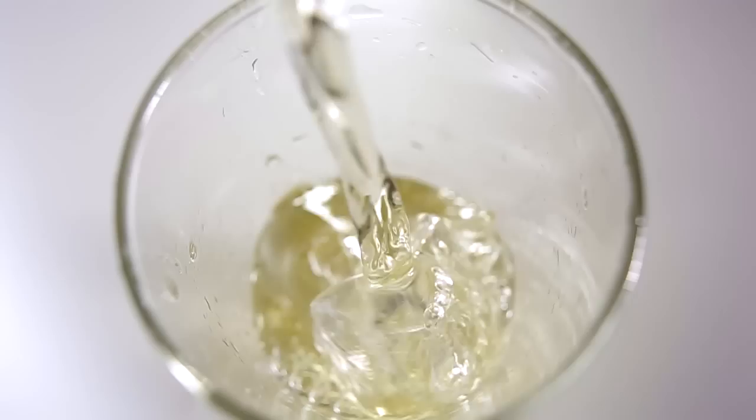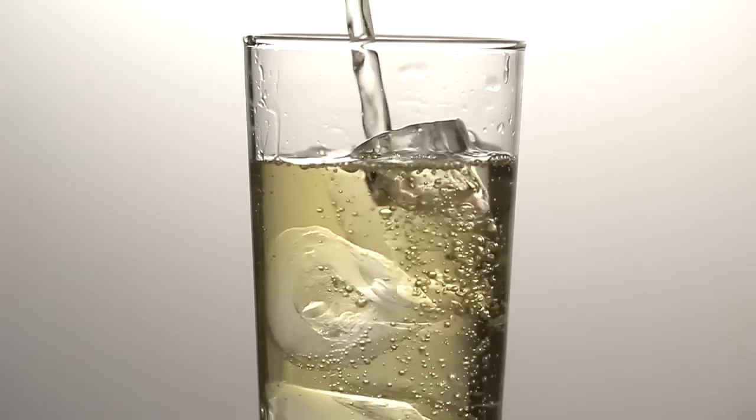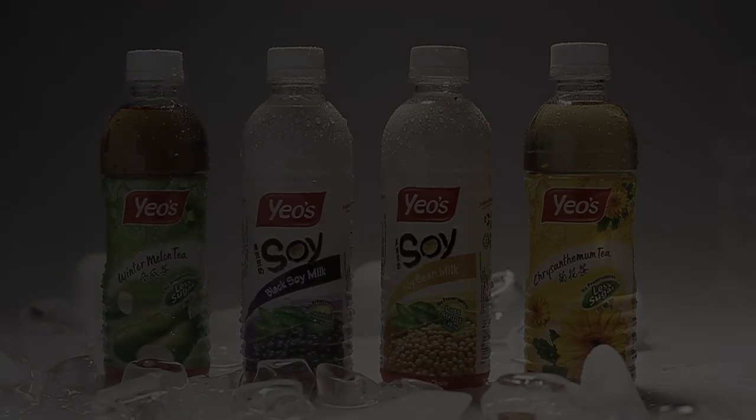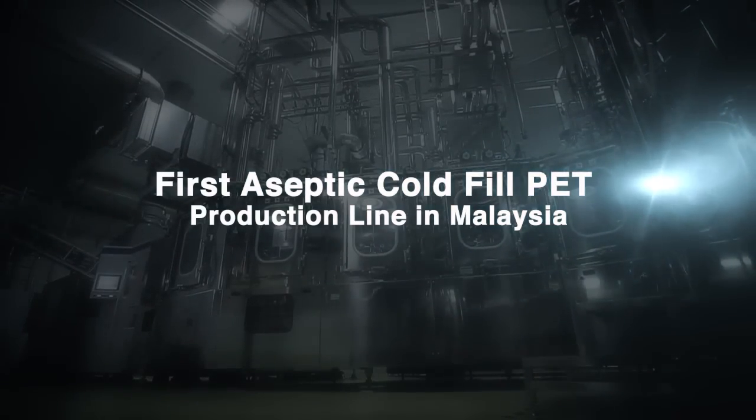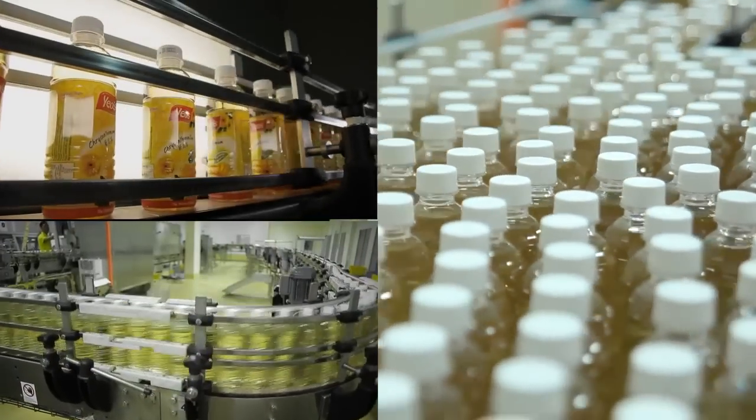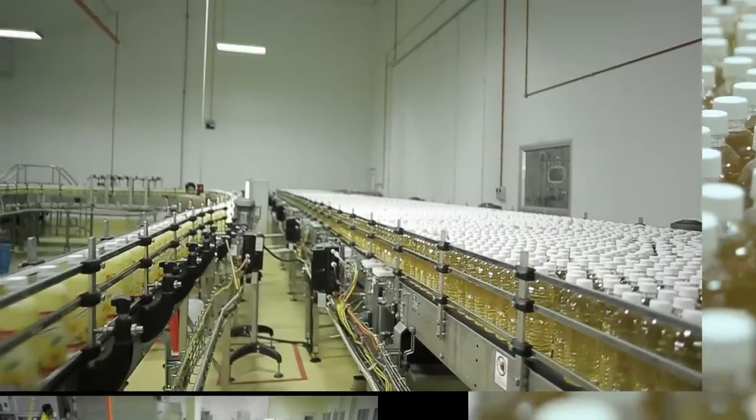The brand Yoz is synonymous with high-quality and best-value products with natural goodness. Yoz now introduces the first Aseptic Cold-Filled PET production line in Malaysia to deliver great-tasting, wholesome beverage products in the marketplace.